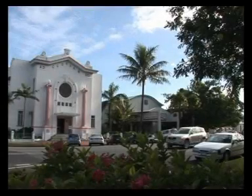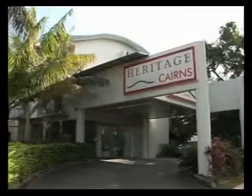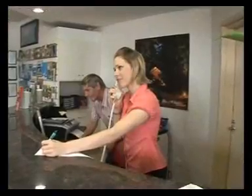The heritage of Cairns is something unique that you will really enjoy experiencing. First class accommodation for tourists and corporate guests within a few minutes walk of the city's central business district and departure points for all the leading attractions.